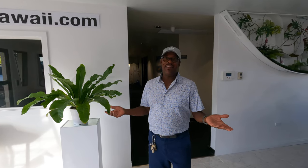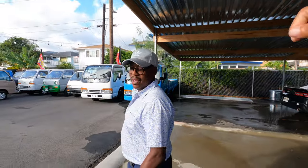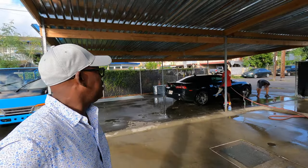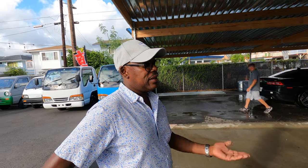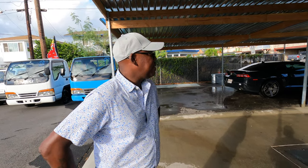So let's go take a look — this wasn't here last time I was here. This is a detail bay we're creating. It's officially going to be called Sky Shine. We're going to be able to offer detailing services to any car — customers can drop off their regular cars and we'll be offering ceramic coating and everything.